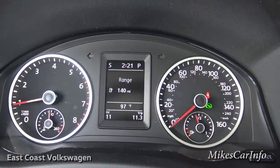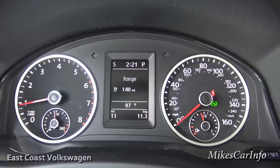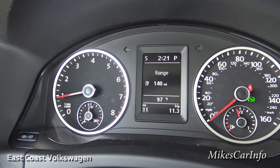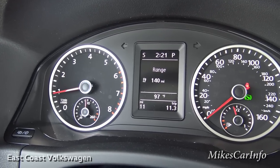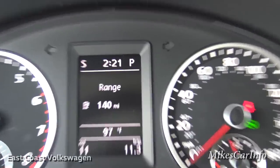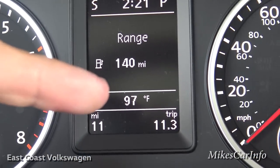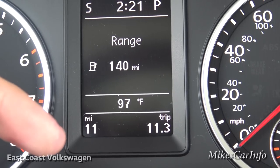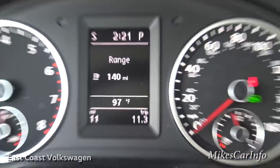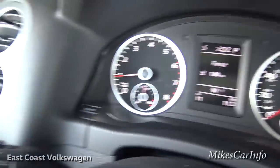The gauges have a black background with white lettering, easy to read in any lighting. You have a 160 mph speedometer on the right, fuel gauge in the center, and RPMs with a temperature gauge on the left. There's a digital compass, clock, outside temperature — 97 degrees today — odometer, and a trip meter that can be reset with a button.